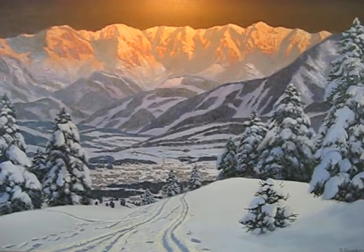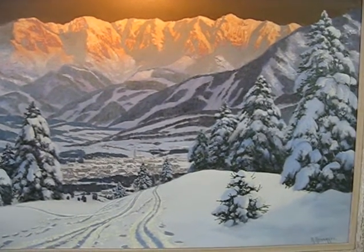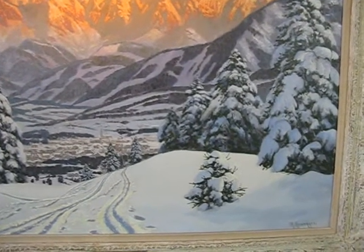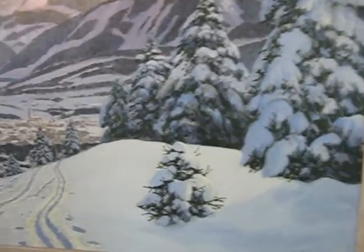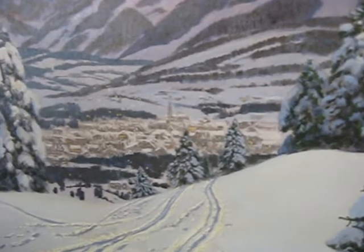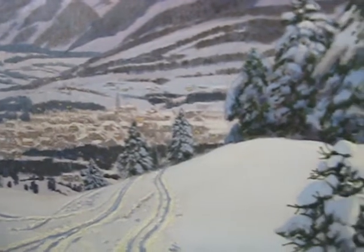He did a wonderful job of light, kind of shimmering off the mountains. Great work in the snow, on the trees, even to the lovely little village nestled down in the valley. Just did great work. This particular one is a view of Kitzbühel in winter.